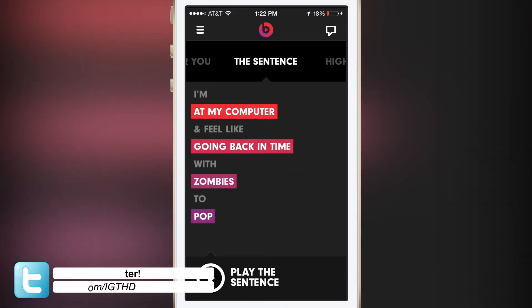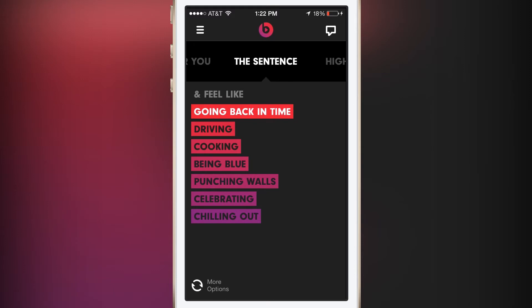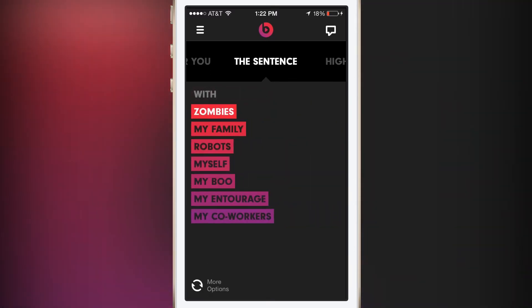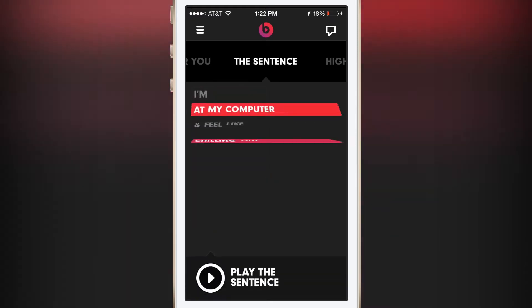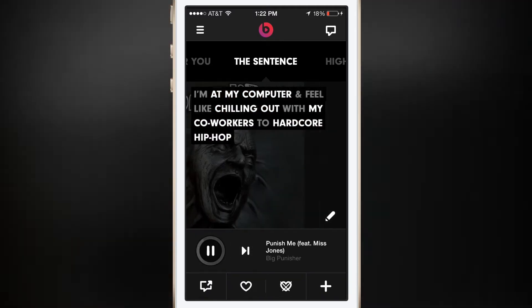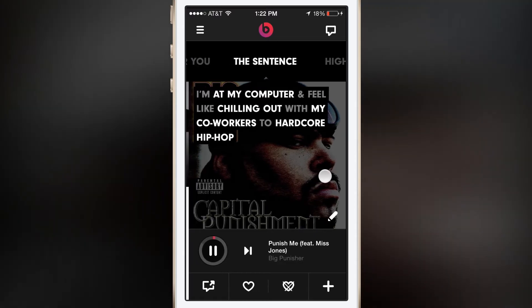This feature right here — the Sense feature that I'm demoing right now — is a neat little feature. Basically, if you type in the mood that you're in, it will tune the music to fit your need. As you guys can see, you have hardcore new wave, 2000s hardcore rap, and if you go ahead and hit play, the sentence will change the song to your mood or what you decided to play.